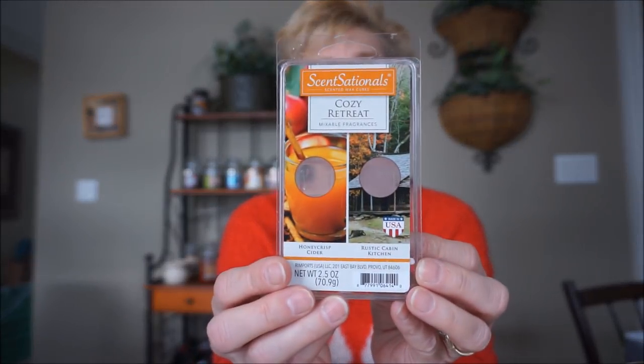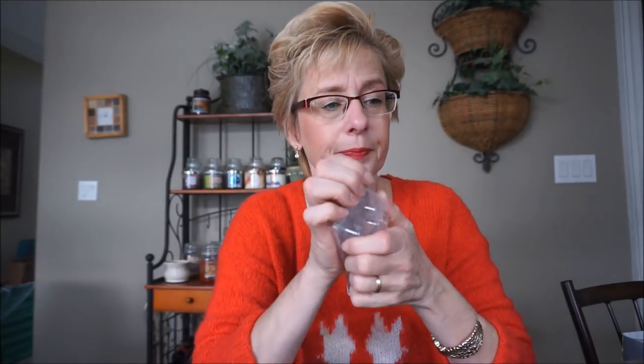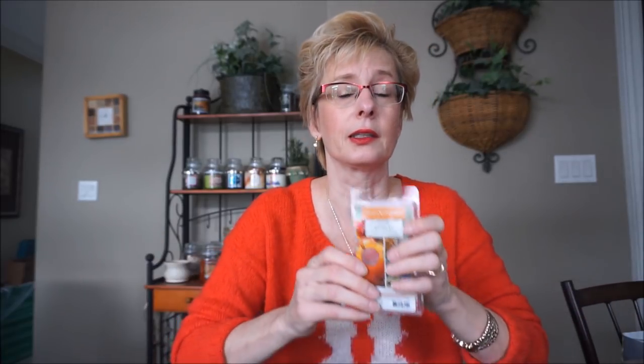Oh, this is my only one — I hope I can find this again. Sensational's Cozy Retreat, Honeycrisp Cider and Rustic Cabin Kitchen — I've got it in my bulb warmer right now. There are no words — it's just so good. You do get an apple scent, it's rich, it's woodsy, and the Rustic Cabin Kitchen just complements it so well. It's strong and very long lasting — I put this in the bulb warmer and it keeps going and going like the Energizer Bunny. Love that one. I hope I can find it again.